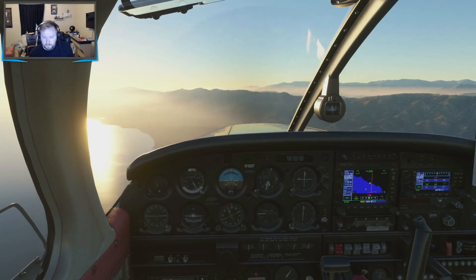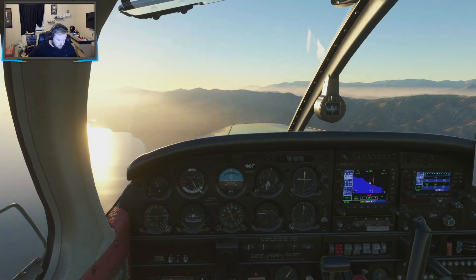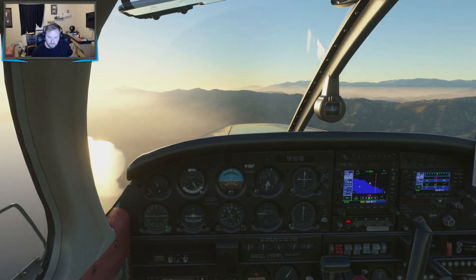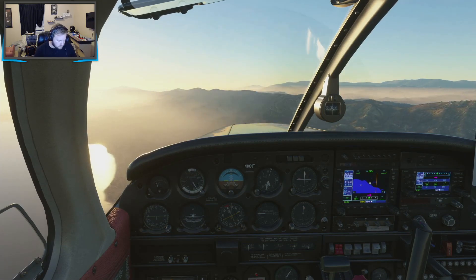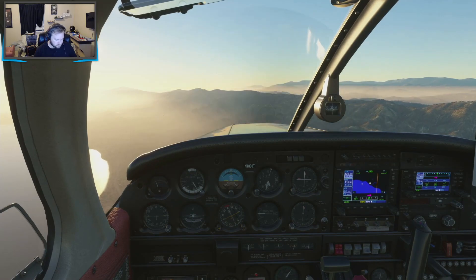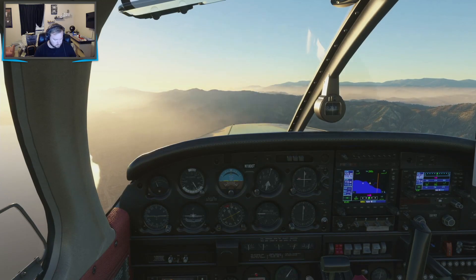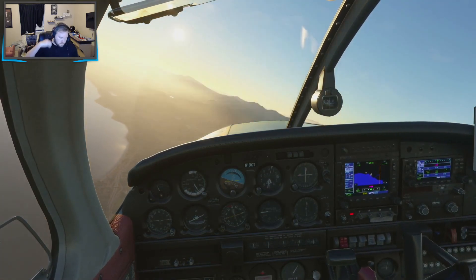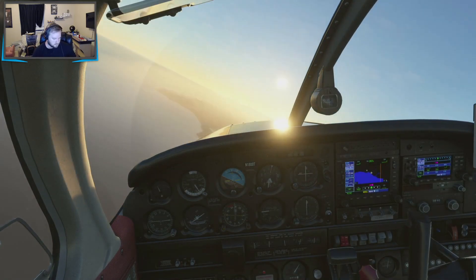1800 Tango, radar contact, 14 miles east of Santa Barbara, altimeter 29.89, information X-ray current. Traffic, 3 o'clock, 3 miles, eastbound, VFR, 5,500, type unknown. Looking for traffic, 00 Tango. I'm going to start turning west since I'm technically above the Charlie. It's been a long time since I've flown into a Charlie. I thought you could just reach out to the Tower — I was wrong. I'm above the Charlie technically, but since I forgot to contact approach, I figured it best to give myself some time.